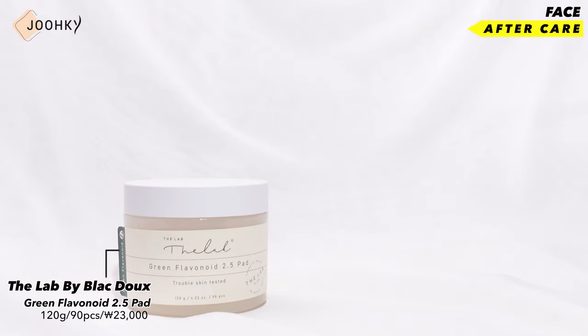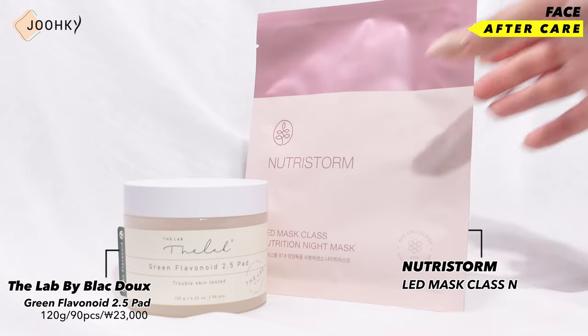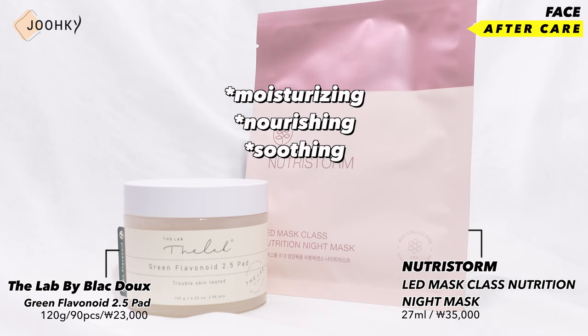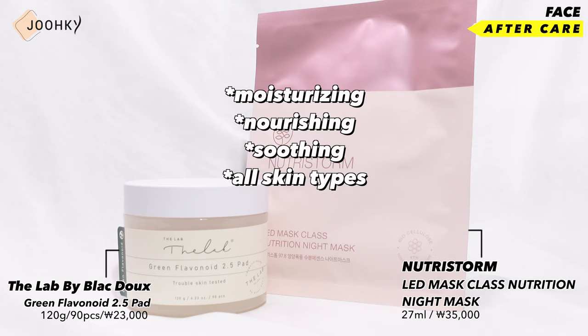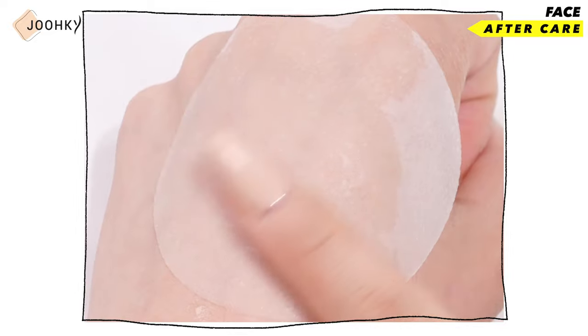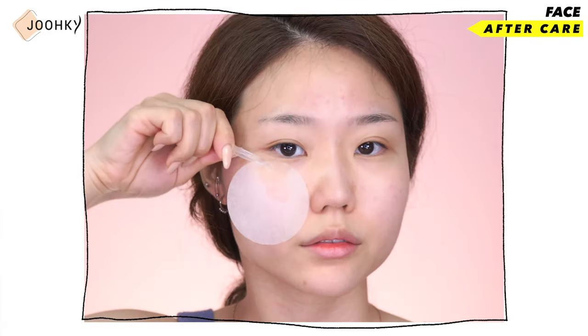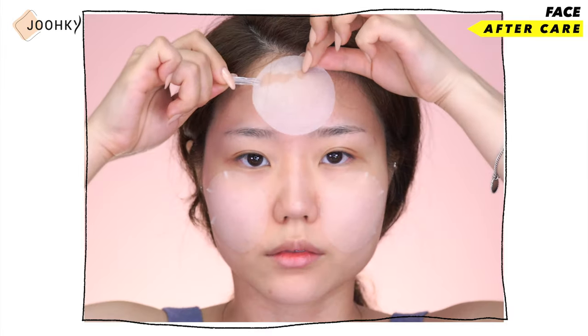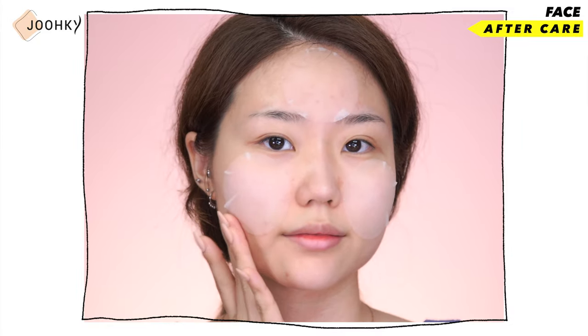After cooling and soothing the skin, it's time to move on to aftercare. Aftercare is just as important as cooling and soothing care. I have here with me the Lab by Blondeau's Green Flavonoid 2.5 Pad, and NutriStorm's LED Mask Class Nutrition Night Mask. Both products have excellent moisturizing, nourishing and soothing effects, and are recommended for all skin types, as they can be safely used even for sensitive skin. Since the Lab by Blondeau's pad is very thin, I personally find that using it as a pack is more effective than as a wipe. It takes care of skin troubles and revitalizes tired skin, providing an even better soothing effect as well as a better vitalizing effect.